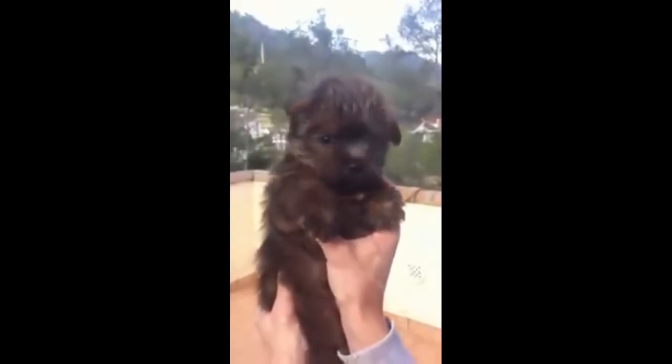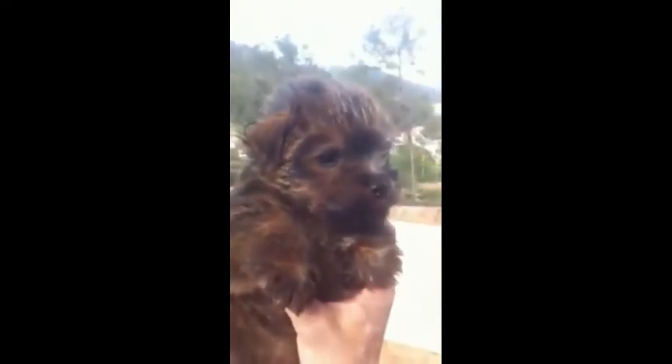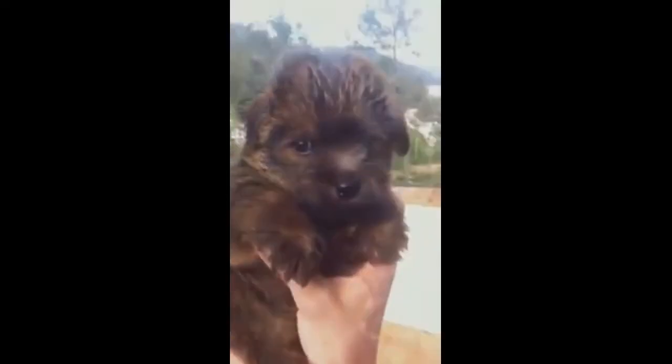The Norfolk Terrier originated from England. It is actually very affectionate and does not exhibit a disagreeable nature. Because of this, many people like to keep them as pets.